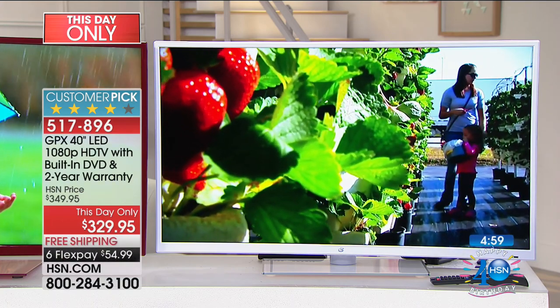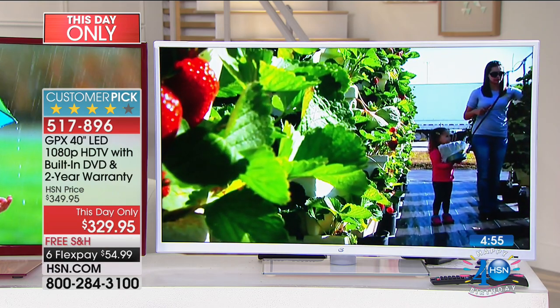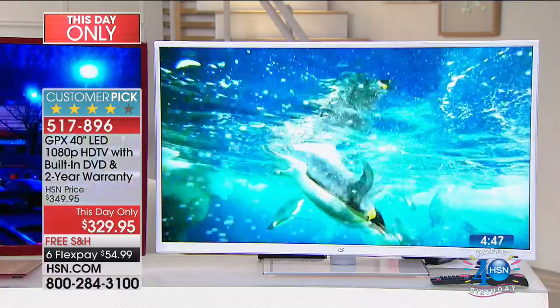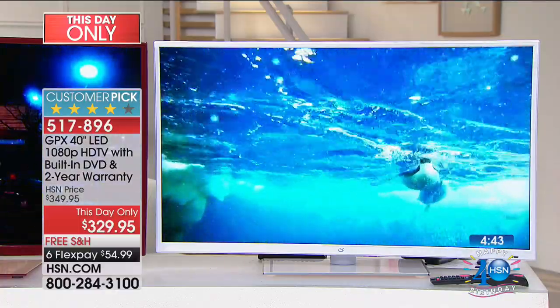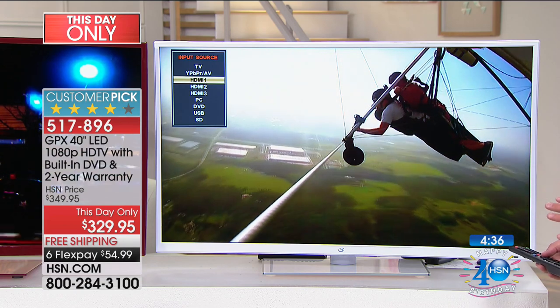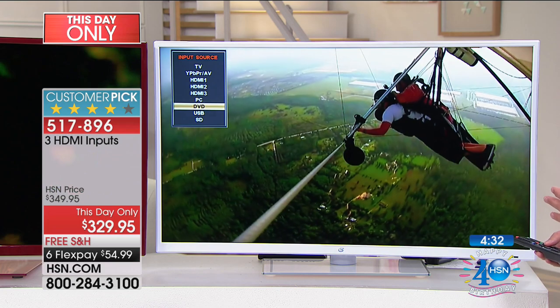GPX has curated this television specifically for our HSN shoppers — to make it affordable, but more importantly to make it exciting. To give us all that great color and entertainment in a beautiful, flat, high-definition screen. It's full 1080p with 16.7 million pixels of color. But then with all the ports you have — the ports are important. At one point, this TV literally only had two extra ports. Now you have three HDMI ports and a PC port.